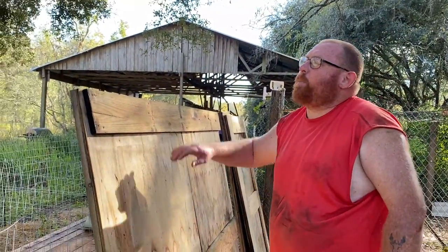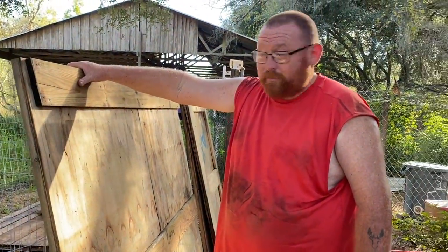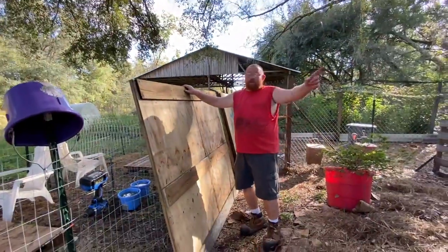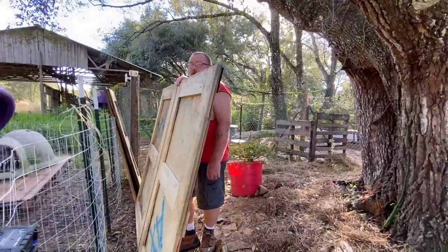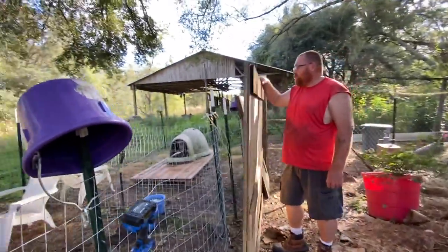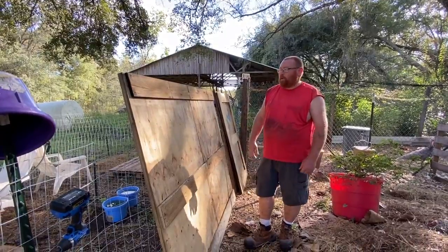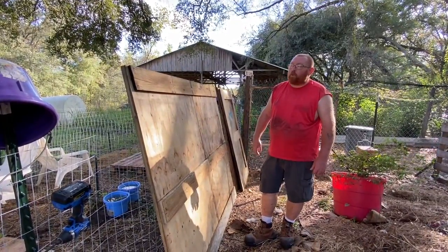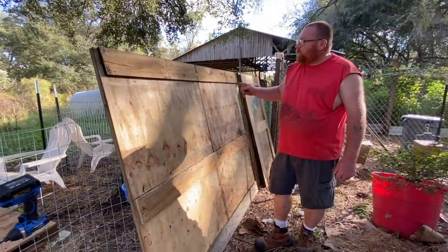We are building a turkey house. It's a slight bit bigger than these, but these are also made out of packing crates — recycle, repurpose, reuse.